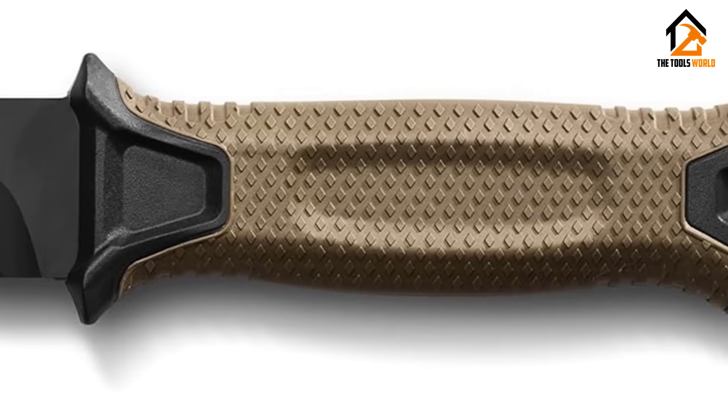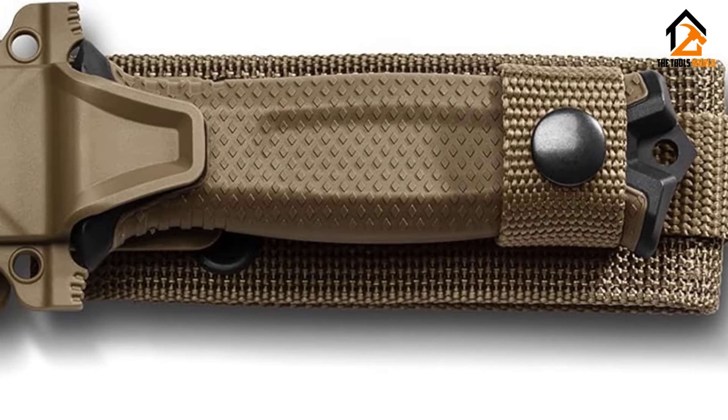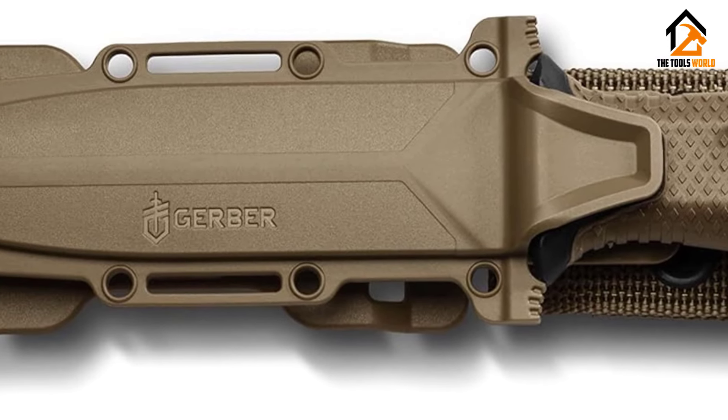The Strong Arm sheath is loaded with options. The multi-mount snap-together sheath can be mounted vertically on MOLLE, horizontally on a belt, or in traditional drop-leg fashion. Retention is good and the knife is generally comfortable on the hip, though the plastic does feel a bit cheap.